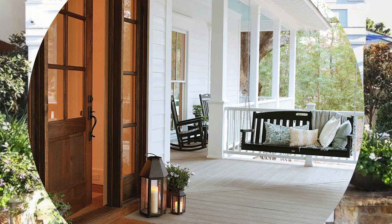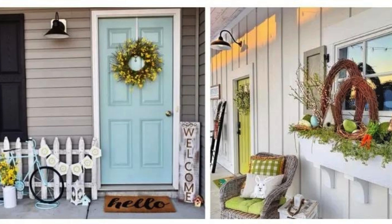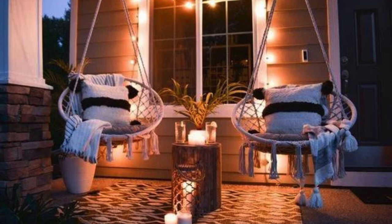As day transitions into night, the glow of a porch light becomes a beacon, guiding weary souls back home. It is a testament to the simple joys of life, a reminder that sometimes the most profound moments unfold on the quiet expanse of a front porch.